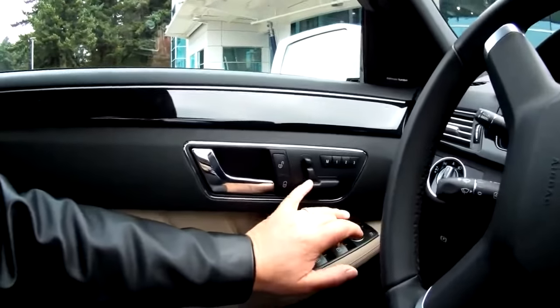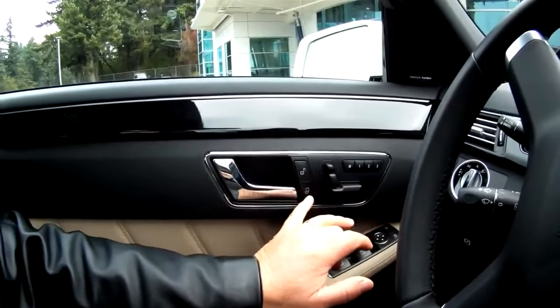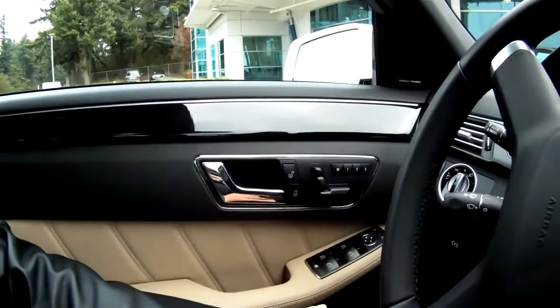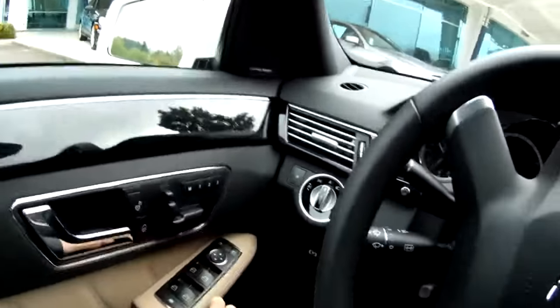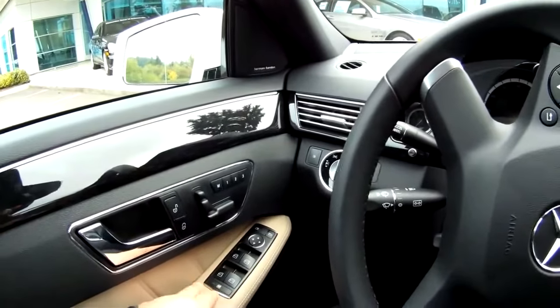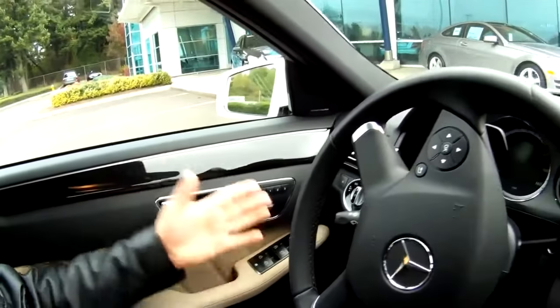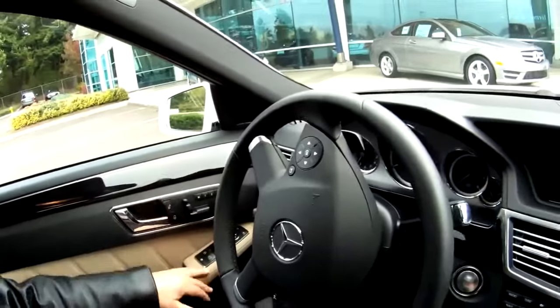That's seat control. That's locking and unlocking the door, that's mirrors, side windows open and closed — so it's everything over here.